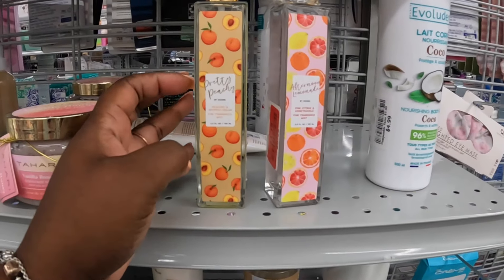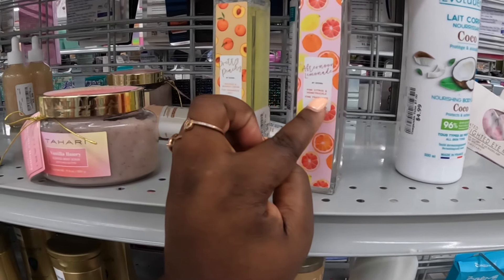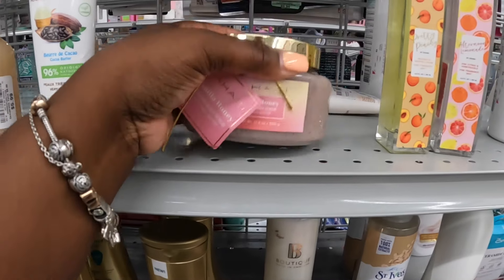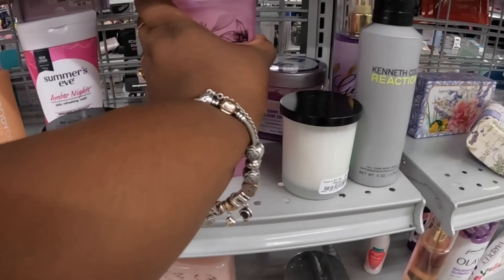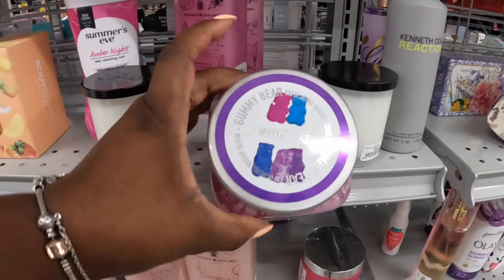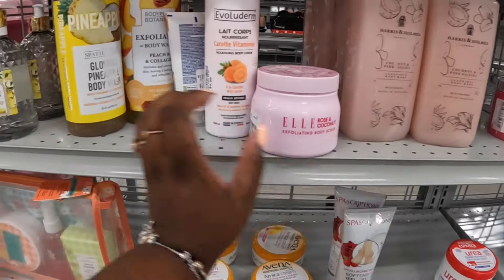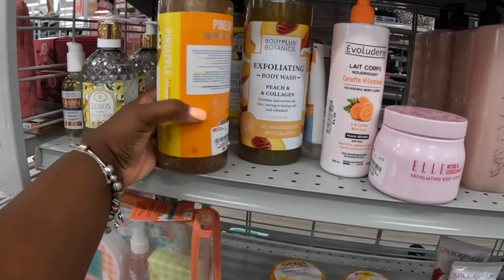These keep popping up — this one is $5, it's pretty peach. So it's peaches and whipped cream, and this one is afternoon lemonade, pink citrus and honeysuckle, marked down to $4.19. Vanilla honey scented body scrub by Tahiri, $6. Strawberry and vanilla, $4. They have the gummy bear exfoliating body scrub — of course it's a lot smaller here — this is $6. Ellie rose and coconut, coconut and pink lilies. Pineapple glowing body wash and peach and collagen body wash — those are $7.